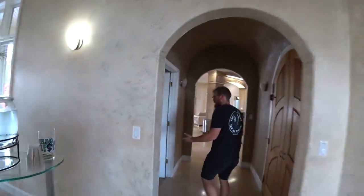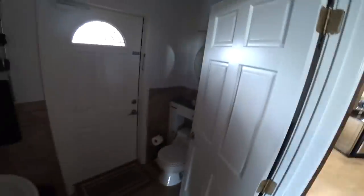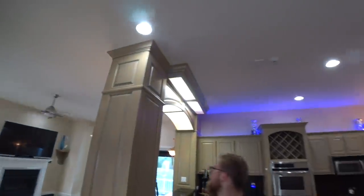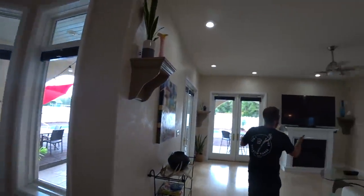Coming through here we have a bathroom right off the pool area so we can try not to make a huge mess in the house. And we have this really nice big kitchen — gas stove, double oven. Nice lighting, and a good modern living room with a nice big TV.